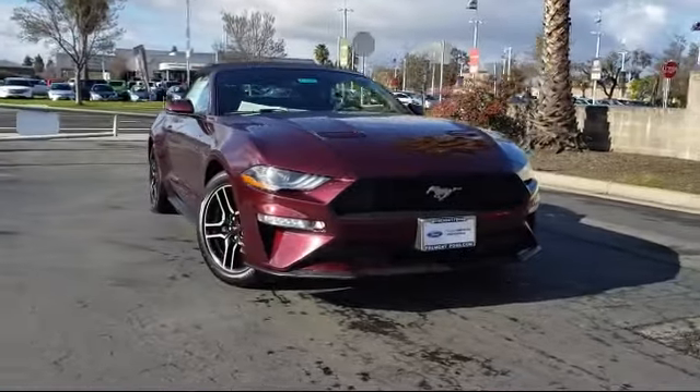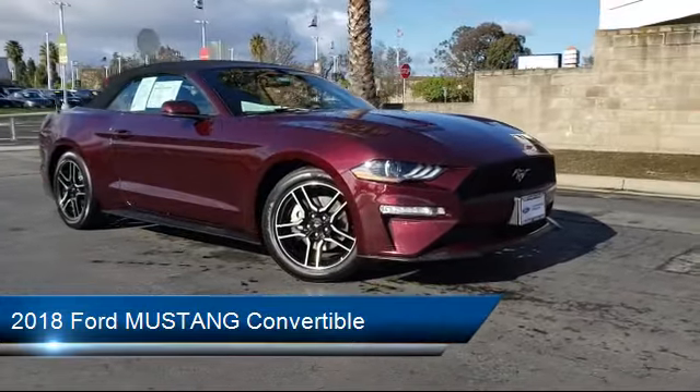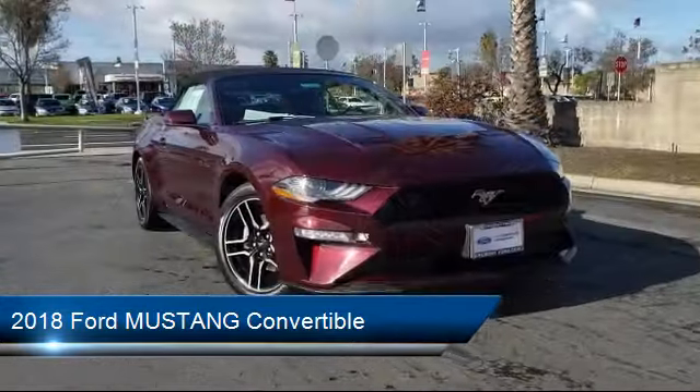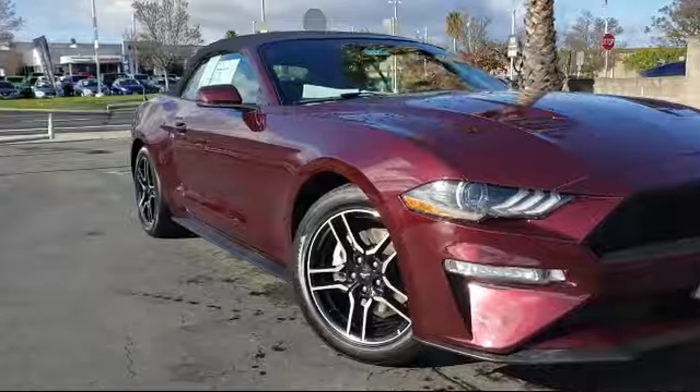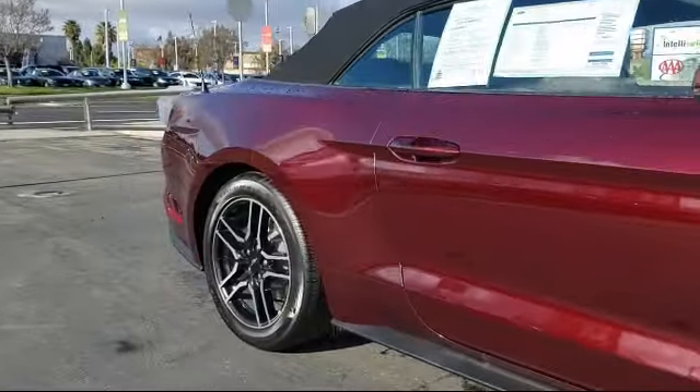It comes equipped with a rear view camera, parking sensors, Sirius XM satellite radio, keyless entry, tire pressure monitoring system, ventilated front seats, navigation system, and heated front seats.